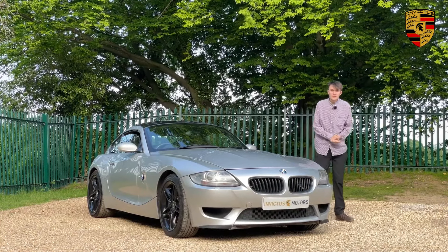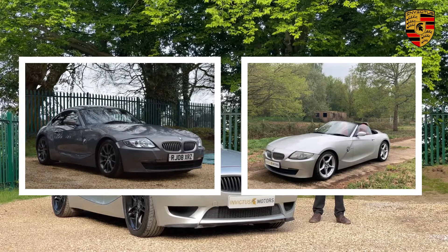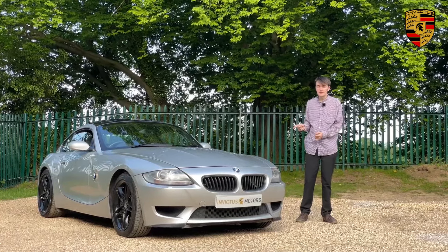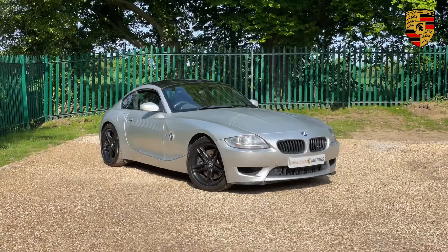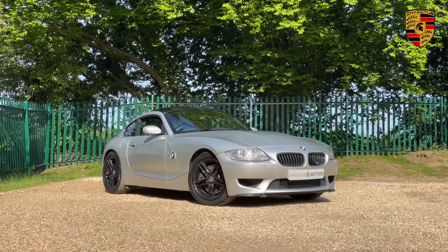Welcome to Invictus Motors. Now you may see on our website that we have quite a number of BMW Z4s in stock. This one is actually quite special because this isn't just any old Z4 — this is the Z4 M Coupe, which is one of the most rare BMW Z4s on sale today.